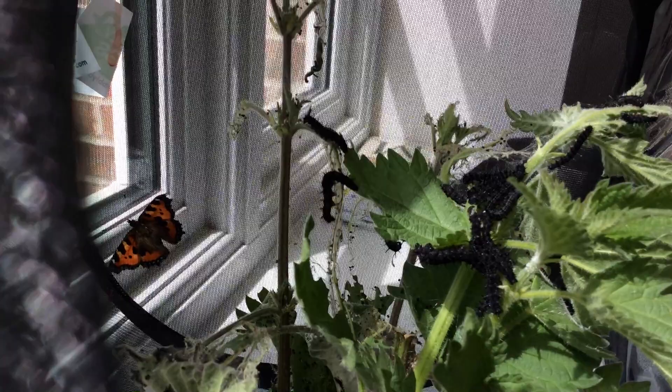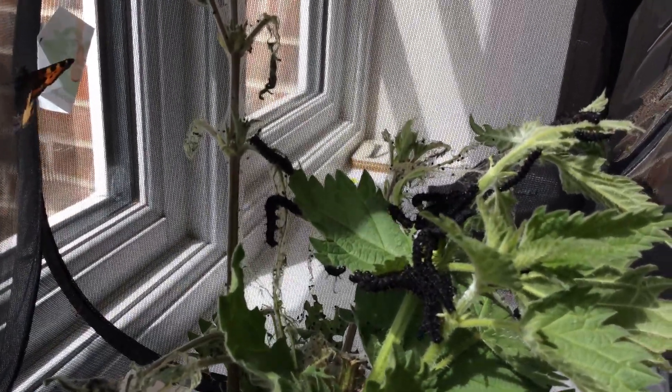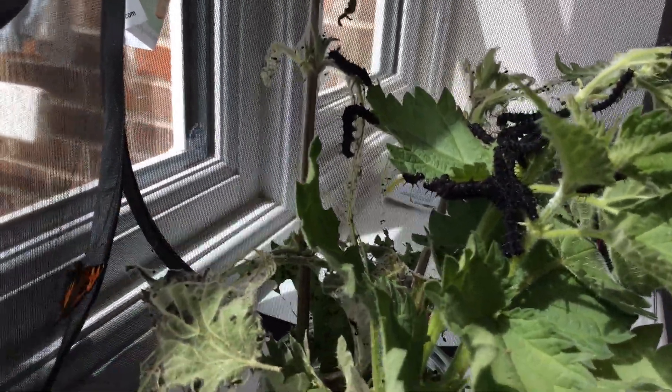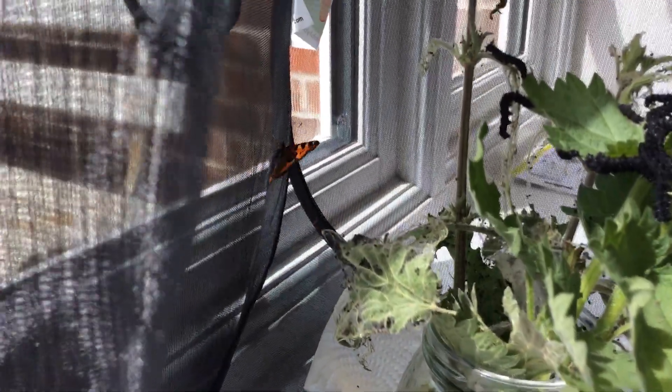It looks like I've got about 20. So I have high hopes for lots of peacock butterflies, which are even bigger, and in my opinion more beautiful than the tortoiseshell — which is there. So we're going to let those go now.